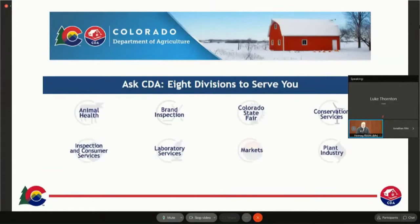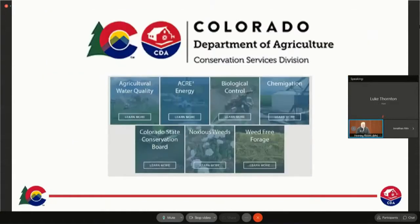I'm with CDA. I've been with CDA for about 14 years. I've been working with the Insectary and Biocontrol the whole time, but it's only been the last seven years that I've been full time with biocontrol and I really do love my job. The biocontrol program is housed in one of the eight divisions of CDA, Conservation Services, which has a number of programs including noxious weeds and weed-free forage.